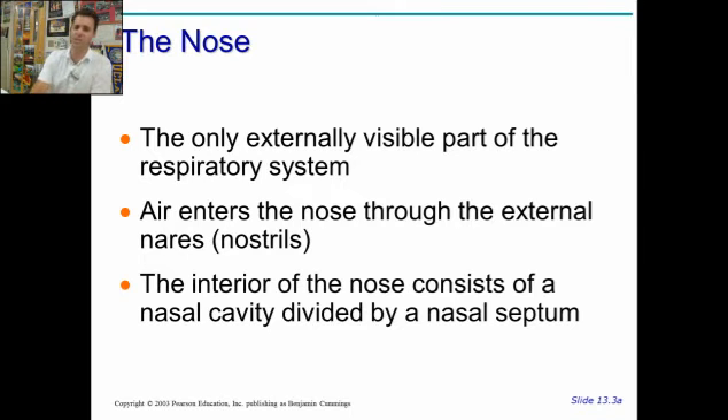The nose itself is externally visible — it's definitely externally visible on me, and as I age it's only going to get bigger. Air enters through the nose, through the nares, the external nares — these are the nostrils. And then there is a nasal septum which divides it into two. I still have an actual septum that separates left and right, as opposed to one giant internal cavity.